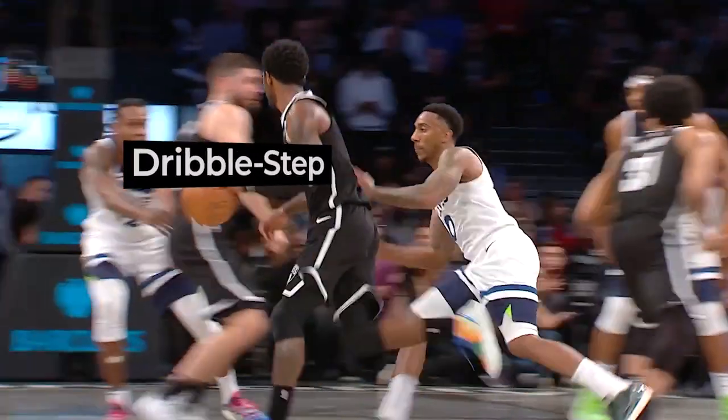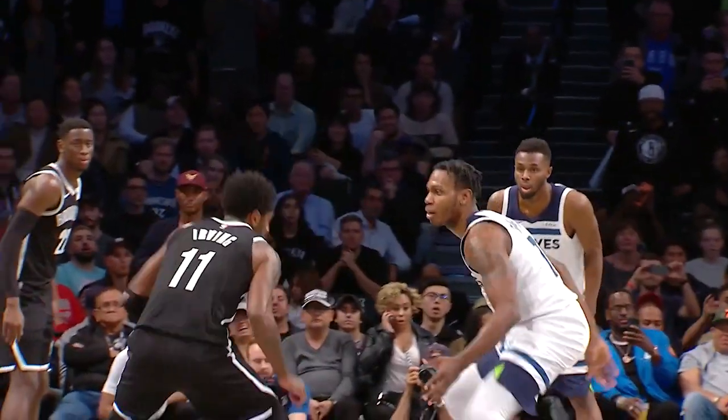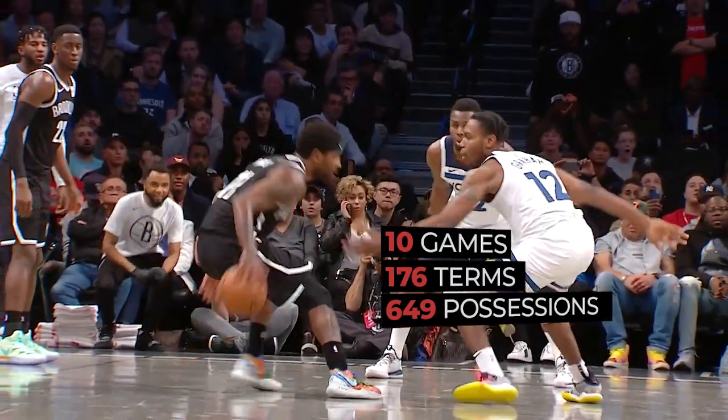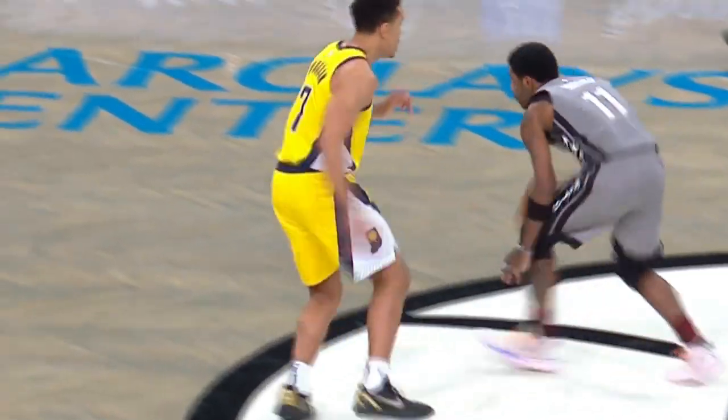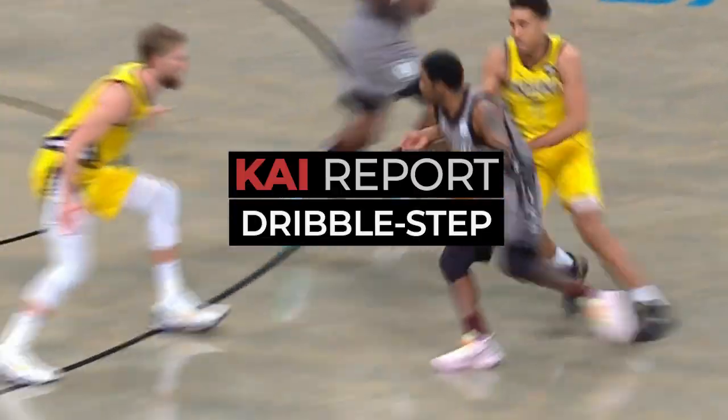Welcome to the deepest study of Kyrie Irving's skill sets ever performed. We tracked 10 consecutive games, 649 possessions, and reported every skill used. This is the Kyrie Report.